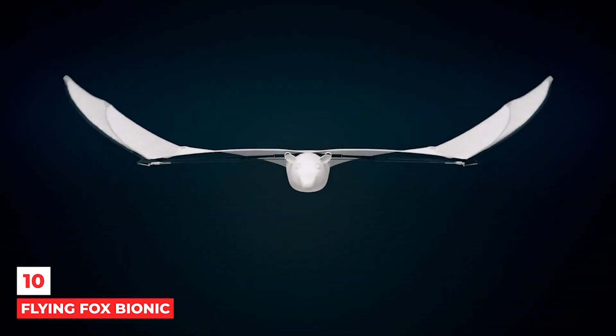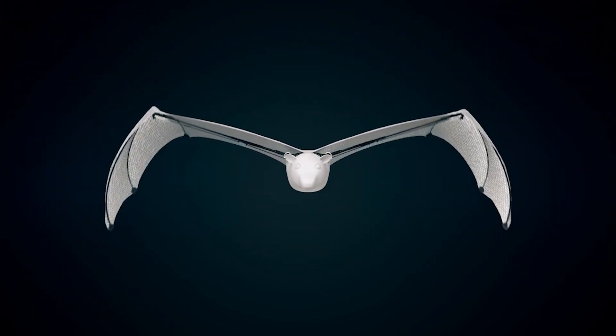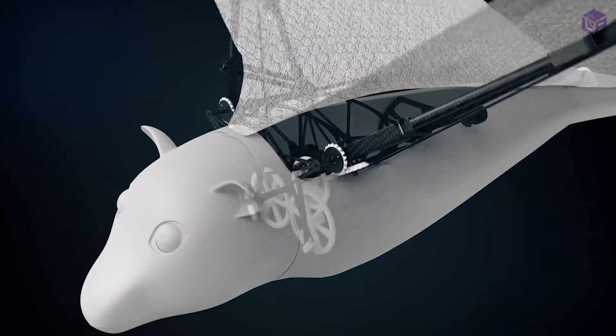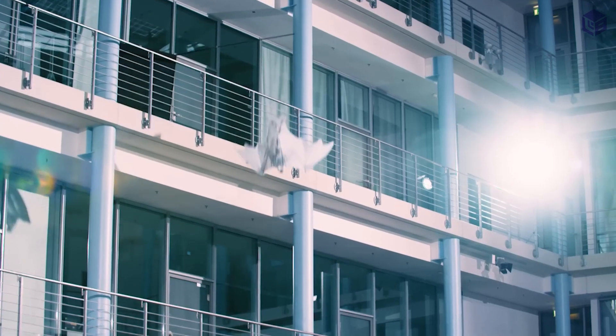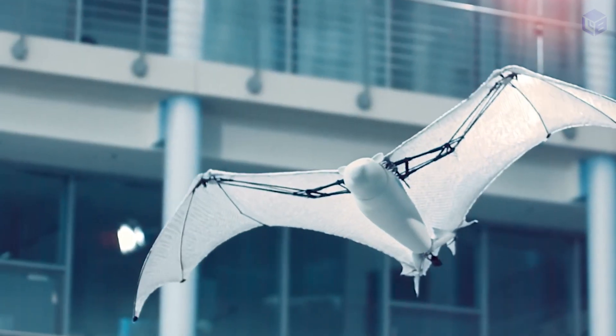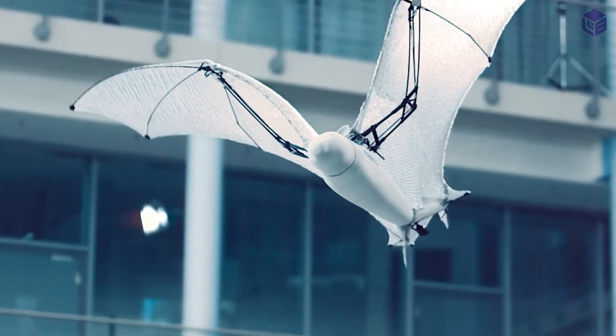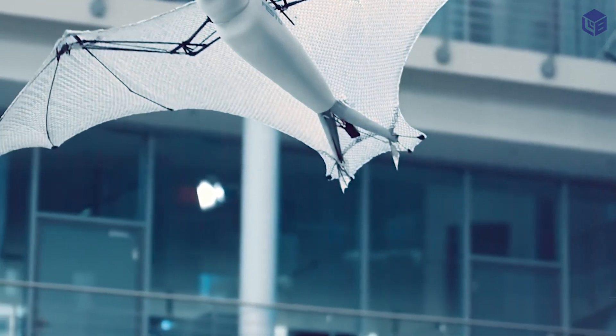Number 10: the Flying Fox Bionic. Fruit bats, also called flying foxes, have a membrane that stretches from their fingers to their toes, making them very aerodynamic and agile when they fly. Engineers at Festo, a German automation company, think bats are the best example of bio-inspired drones.